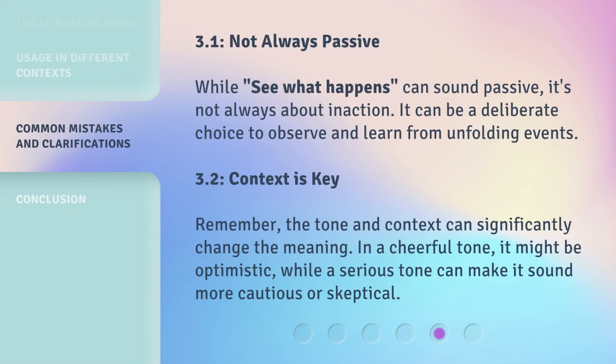While 'see what happens' can sound passive, it's not always about inaction. It can be a deliberate choice to observe and learn from unfolding events. Remember, tone and context can significantly change the meaning. In a cheerful tone, it might be optimistic, while a serious tone can make it sound more cautious or skeptical.